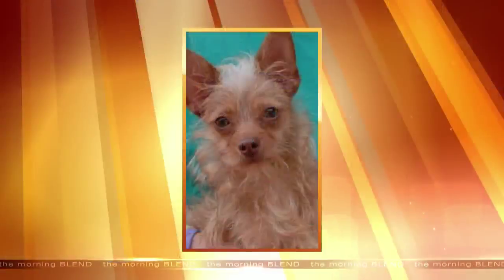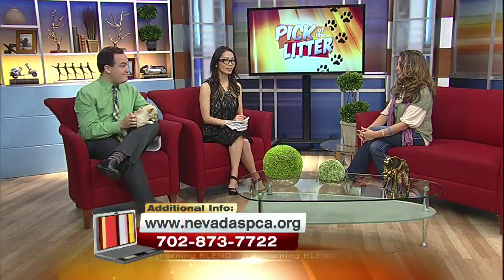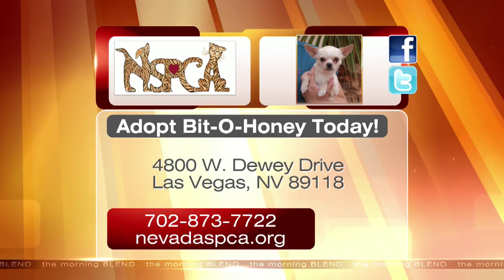We're hoping to put Bid O'Honey into a good home, so adopt Bid O'Honey today. That was last week's puppy right there — so cute too. For more information about him, head to the website, call the number on your screen, or visit the shelter on Dewey Drive. They're also on Facebook and Twitter.